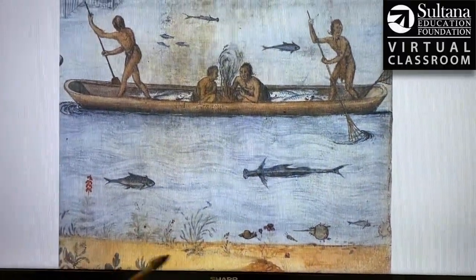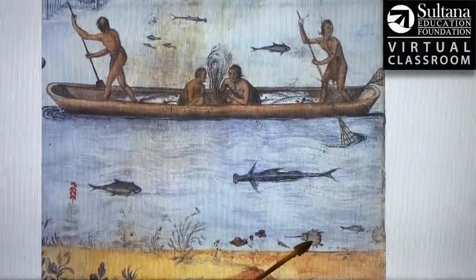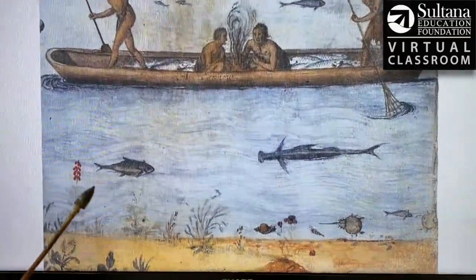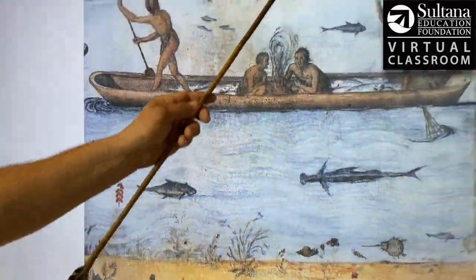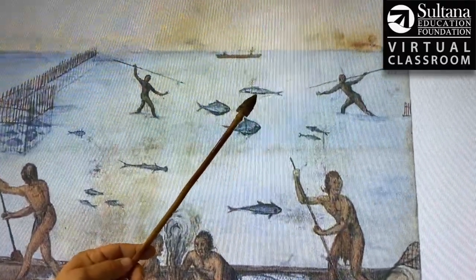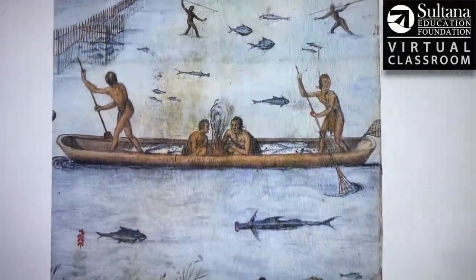Down here are just some of the different creatures that White recorded. This looks a lot like a hammerhead shark; this is probably a horseshoe crab; this may be a whelk; this almost certainly is a cardinal flower, which we still see in wetland areas today. Way up here, some archaeologists and anthropologists have surmised this may be a sturgeon, and then some of these just look like generic ocean-going fish.